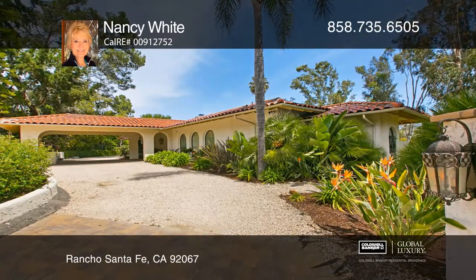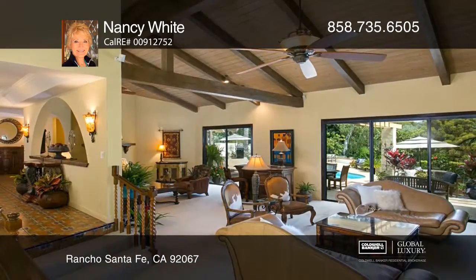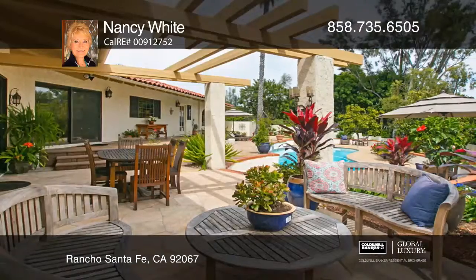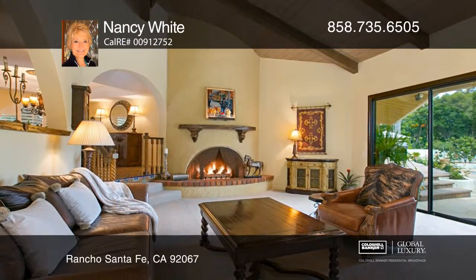Pass through the carved mahogany door into this Spanish Revival style home with three bedrooms, three and a half baths, and approximately 3,360 square feet on a half acre lot. Features include Santa Barbara tile flooring, stained glass windows, and a great room with a floor to ceiling beehive fireplace.